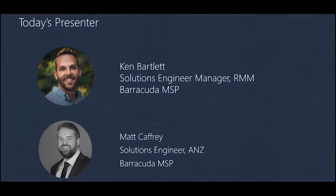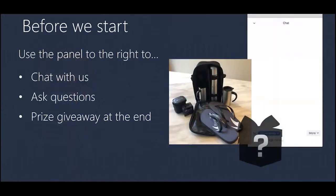Ken will be doing the presentation today. He'll show you a way to perform a real-time security assessment and how to consolidate data into easy-to-read reports using our site security assessment tool. A few housekeeping notes: if you have any questions during the webinar, please use the chat panel on your right-hand side, and Matt will answer them at the end.